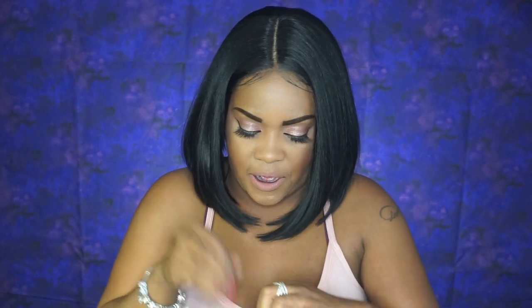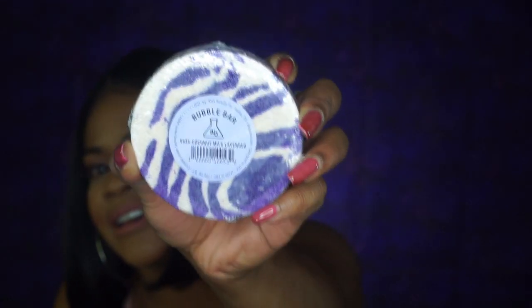And next up we have a bath bomb. It is two bath bombs. We got one by Bubble Bar, and this is coconut milk lavender. So that is nice — it smells delish too.